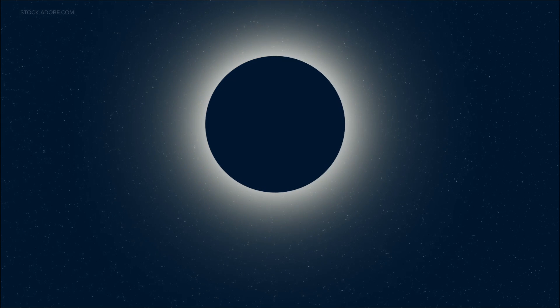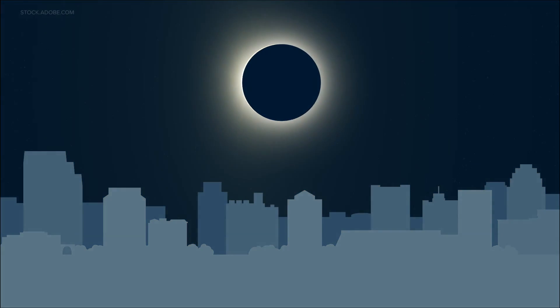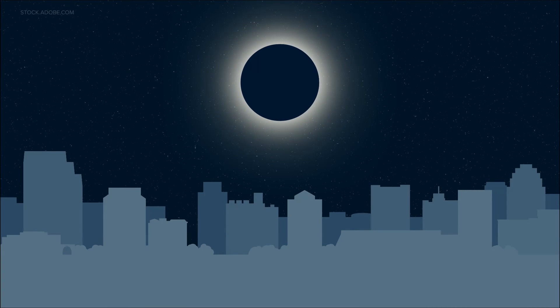The sky will darken as if it were dawn or dusk. The April eclipse will be the last total solar eclipse visible from the United States until 2044.